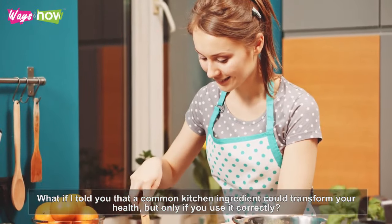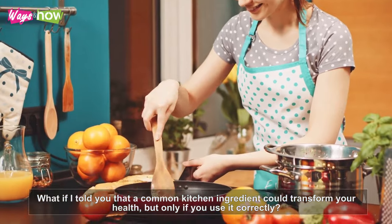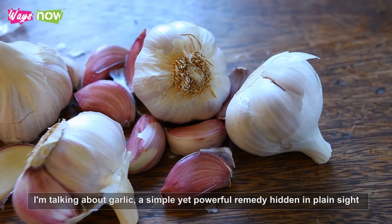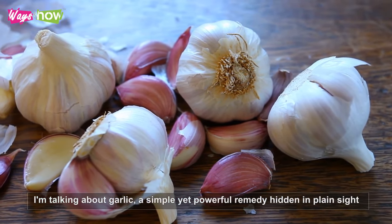What if I told you that a common kitchen ingredient could transform your health, but only if you use it correctly? I'm talking about garlic, a simple yet powerful remedy hidden in plain sight.